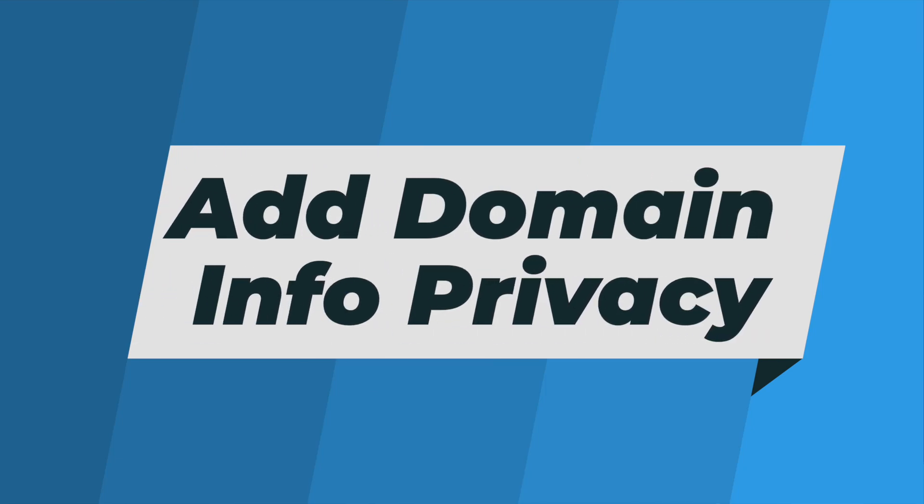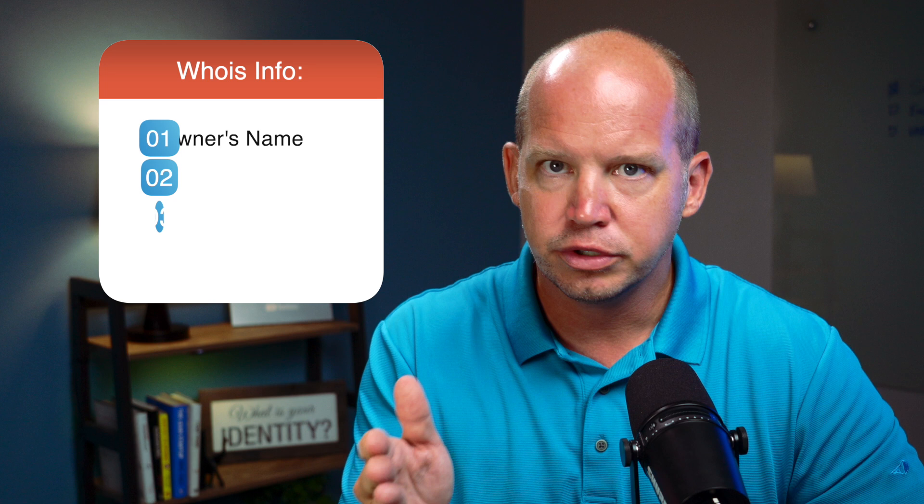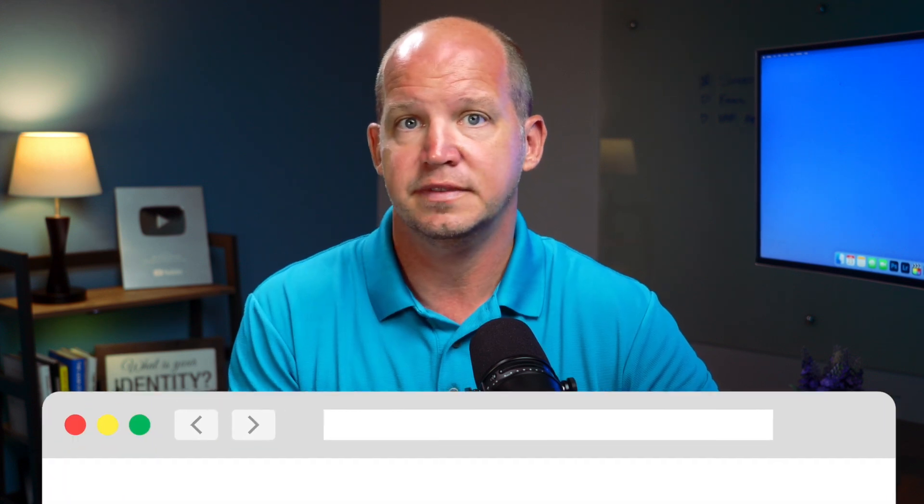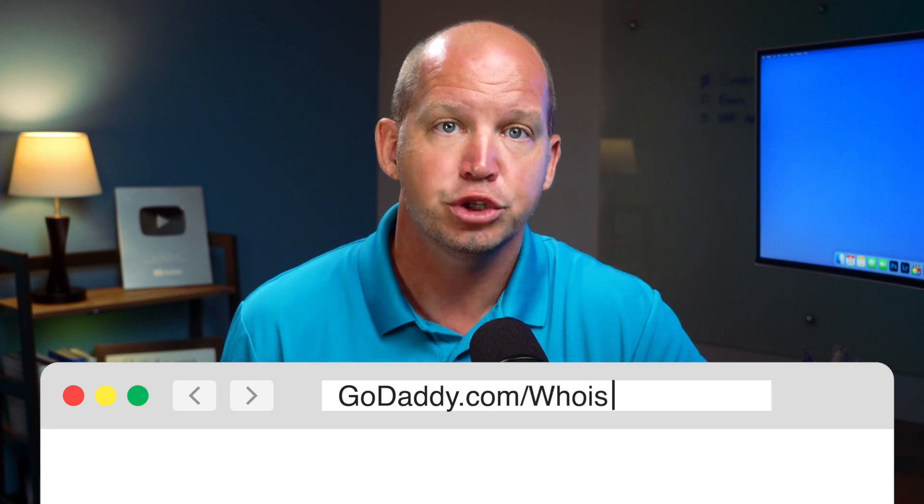Did you know that you can look up any domain and get the owner's name, phone number, address, and when the domain will expire? If you've never done it before on your own domain, it's definitely worth trying. Go ahead and pause this video, visit something like godaddy.com/whois, and check your domain right now.